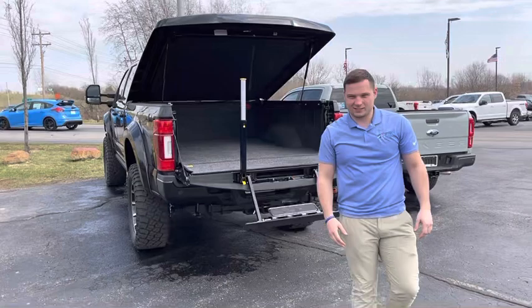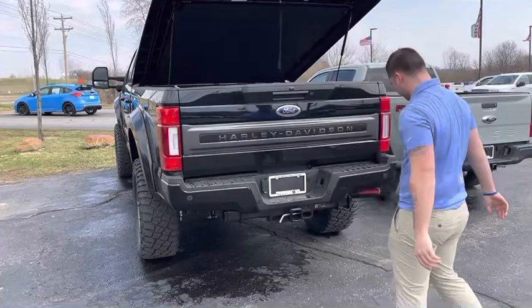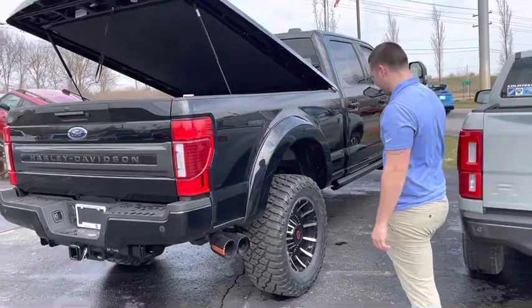I don't recommend stepping down forward. It actually had a huge hitch in the back as well, so you can tow a fifth wheel for sure — don't worry about the towing capacity. There are a lot of nice exterior features too.